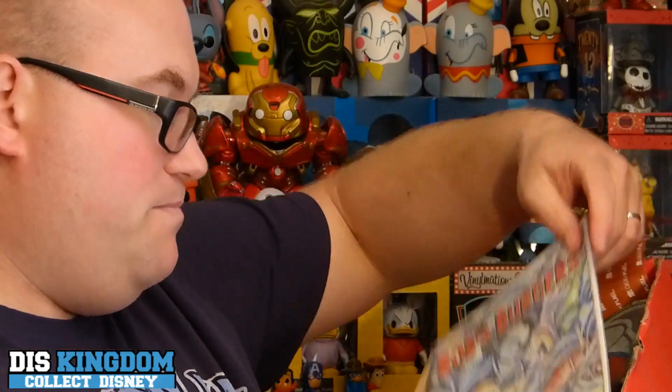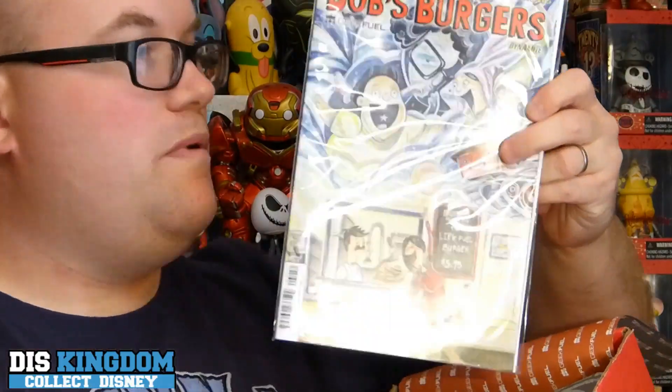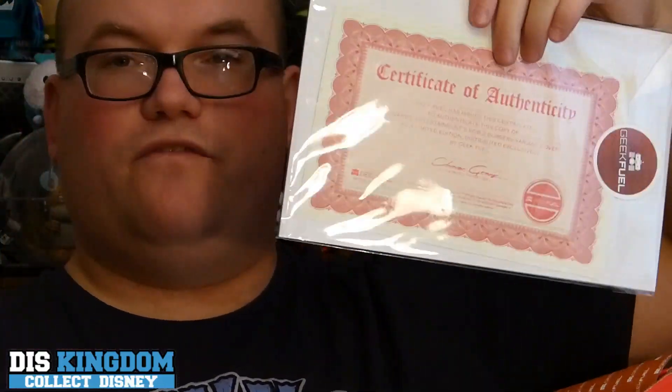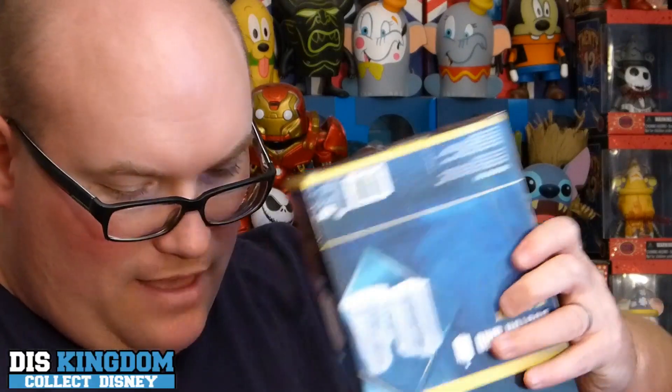So we have a Bob's Burgers dynamic comic — from the creators of the hit TV show — a comic book with a certificate of authenticity. It's a fun read, though I'll be honest, I'm not sure what Bob's Burgers is — it might be an American TV show that hasn't quite made it to the UK yet. The fact that it's got the Geek Fuel icon on it, the little red robot, is pretty cool. I'll read that one later — I do like comics.